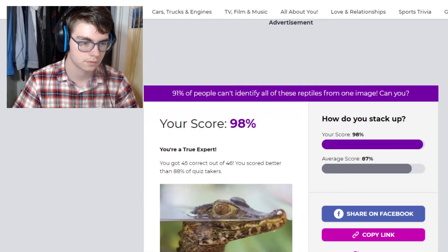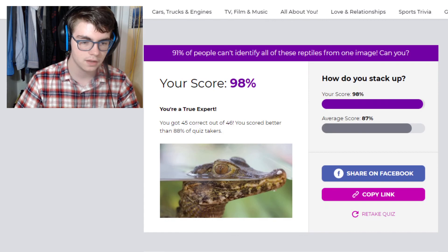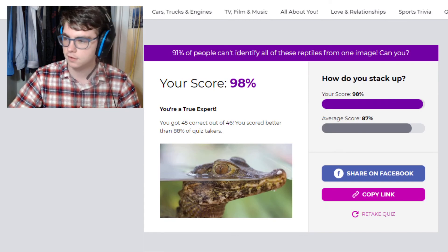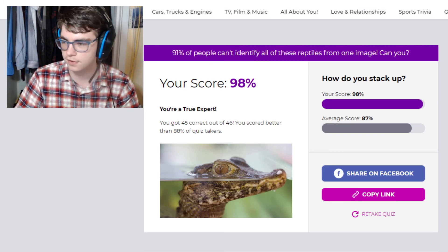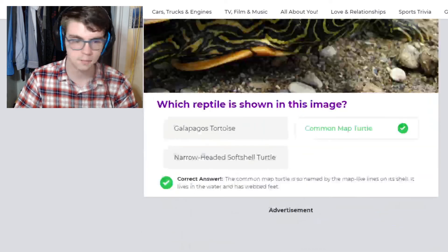We did good — we got 98%, we are a true expert! We did it, we're so cool. Yeah, this is going to be the first of these quiz videos because this one took so long, even though it said it would take six minutes. Thank you to Zoo.com and Emily Hugh for making this quiz for us. Very cool, thank you very much.